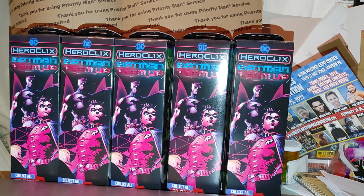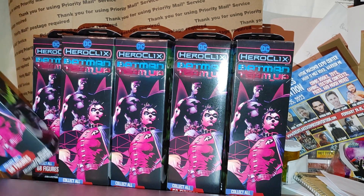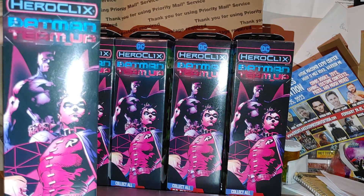Hey guys, welcome back to another video! This is part two of the HeroClix unboxing. I ordered a case and I'm glad this came in before my birthday so I have something to do this weekend. Even though I wanted to do this for my birthday, oh well — Christmas came early, birthday came early. I got this from Cool Stuff Ink this time.